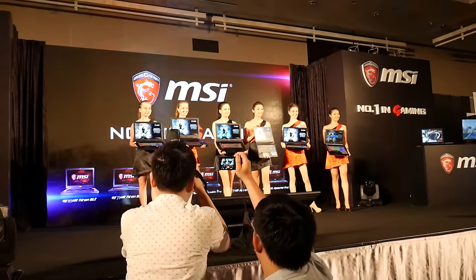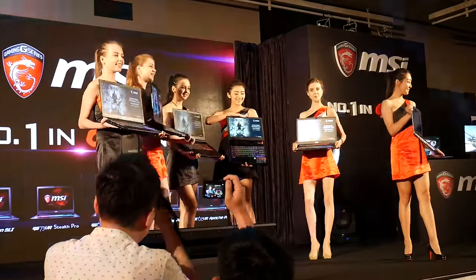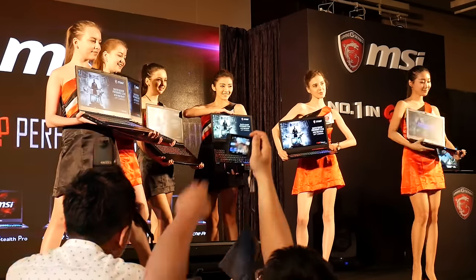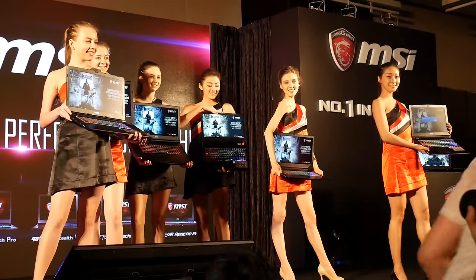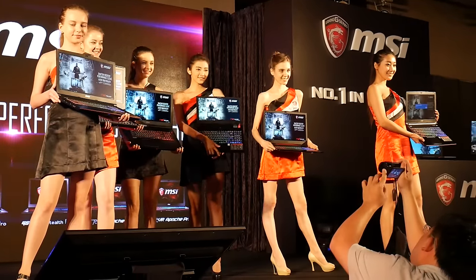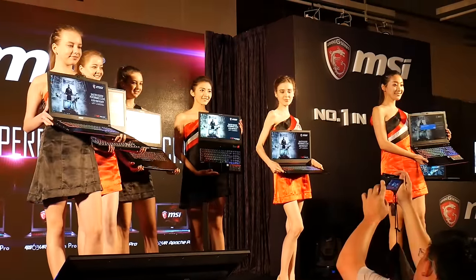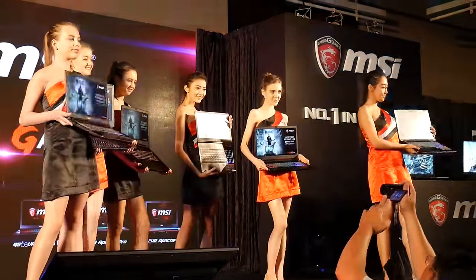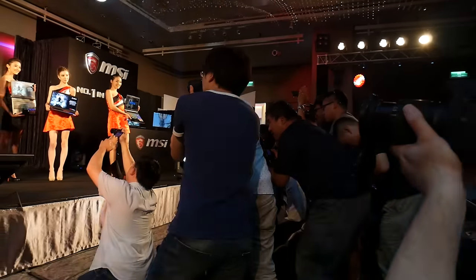Maybe you need the chunky beasts for a true desktop replacement, or you crave those 120Hz screens on the bigger screened models. The lineup is actually pretty comprehensive — there is literally something for everyone. A little later this month I'll be able to go further in depth, as MSI are throwing another press event in Sydney local to me, where I'm hoping to go into more detail about all the individual models, who they're for, and the differences between them.